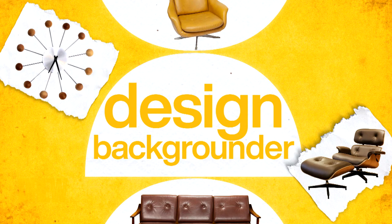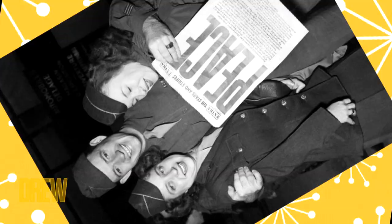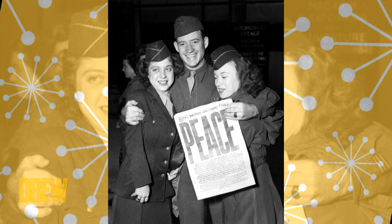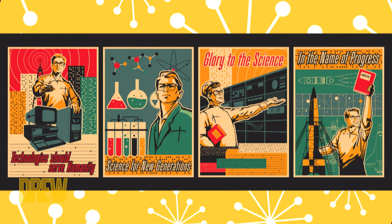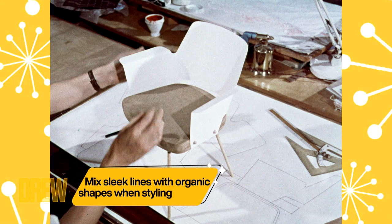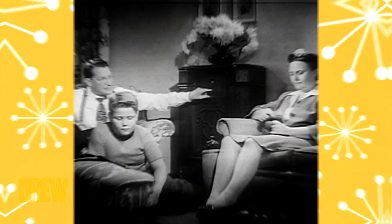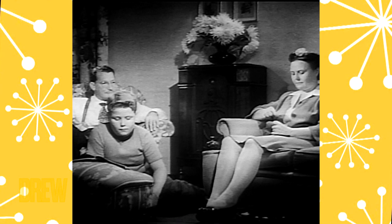Mid-century modern design began in, you guessed it, the middle of the 20th century. The end of World War II created an economic boom that allowed more Americans to buy homes. Progress in physics, chemistry, and even science fiction resulted in new materials like plywood, fiberglass, and foam, used to create innovative designs with really vibrant colors. People wanted to move away from the gloom of the war and embrace both the naturalism and experimentation in design. The future is now.